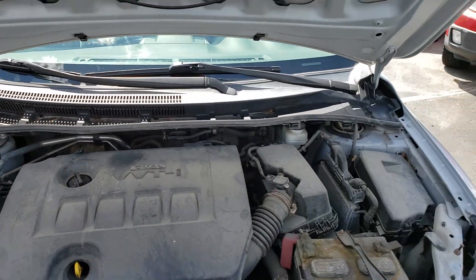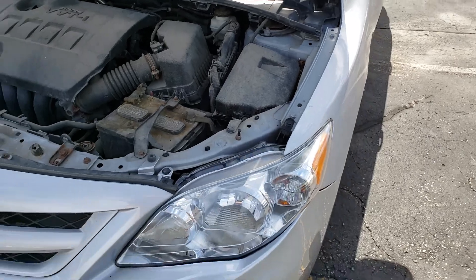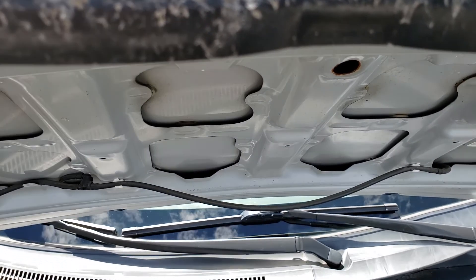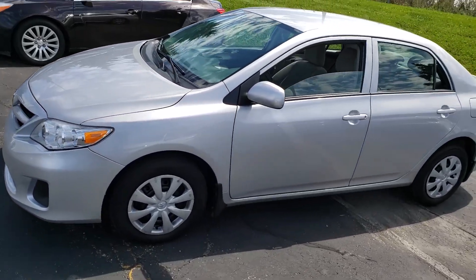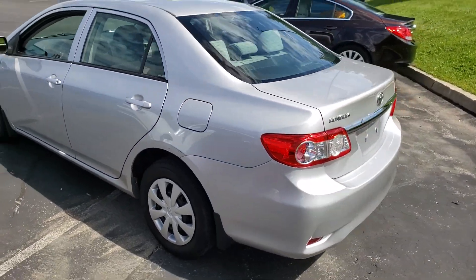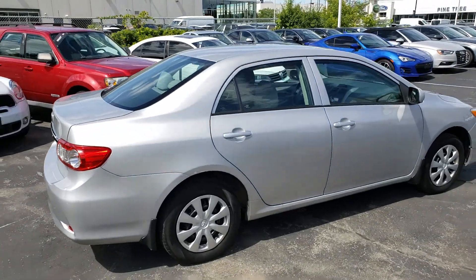There was one history code in the computer for a startability issue, but it was a history code and not a current code. Other than that, there were no major issues. It seems to run smoothly and we'll see on the test drive how it does. That's one last walk around of this 2012 Corolla — thanks for watching, this is AJ with Car Inspected.